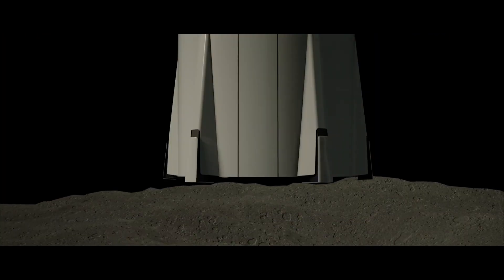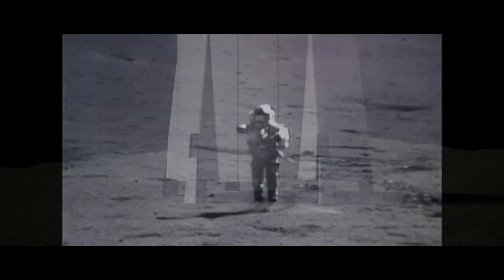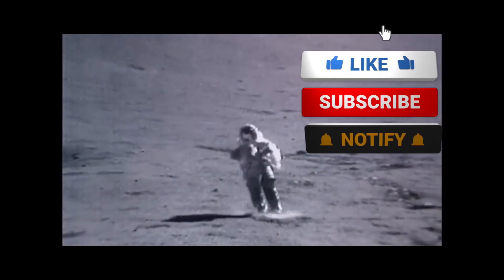Another issue that Musk must definitely resolve concerns the landing legs. The company is working on this challenge, as the moon is uneven. The legs should be wider than what is shown in the animation.